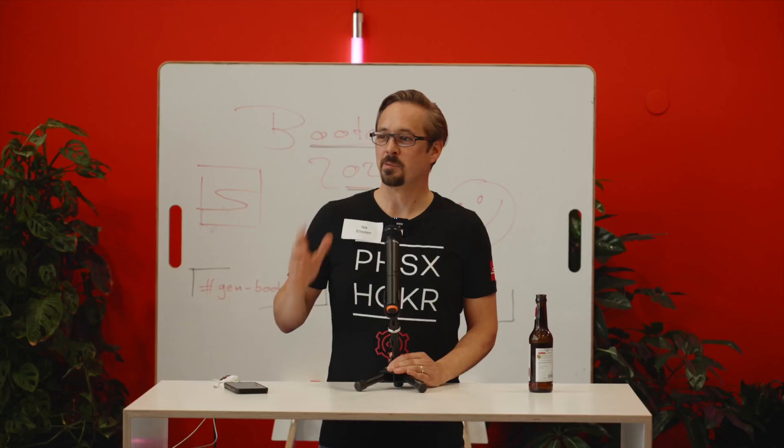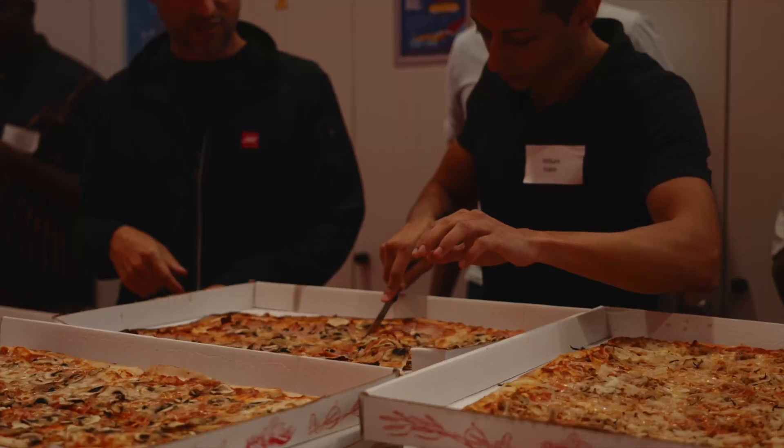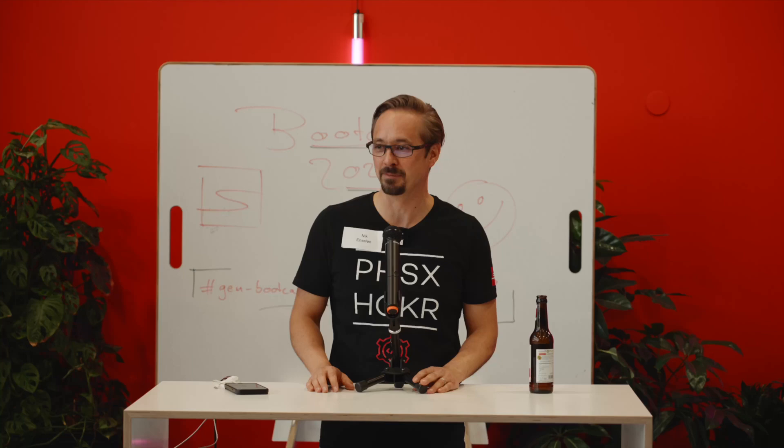So that was an amazing experience folks. Thank you so much for joining the first Synapticon Bootcamp Hackathon ever and I am really looking forward to doing this again next year with you. Thank you.